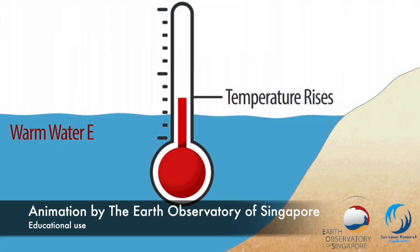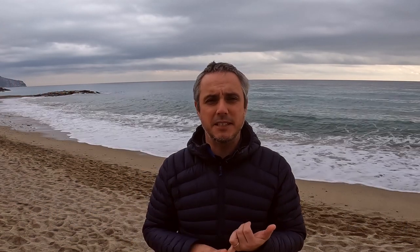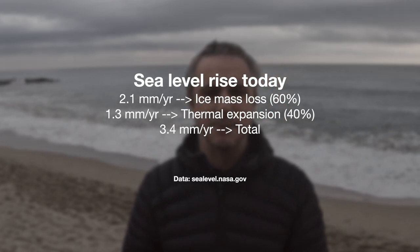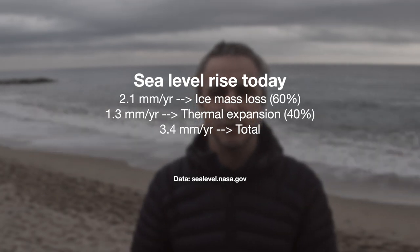This is because water, when heated up, increases its volume, and this is the same thing happening in our ocean. Today, 60 percent of sea level rise is given by Greenland melting, Antarctica melting, and the ice caps melting, and 40 percent is due to this thermal expansion effect.